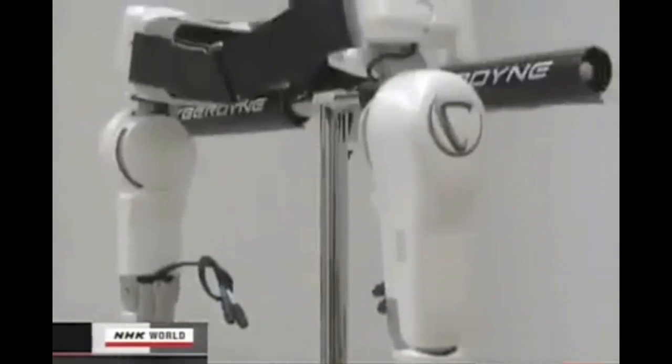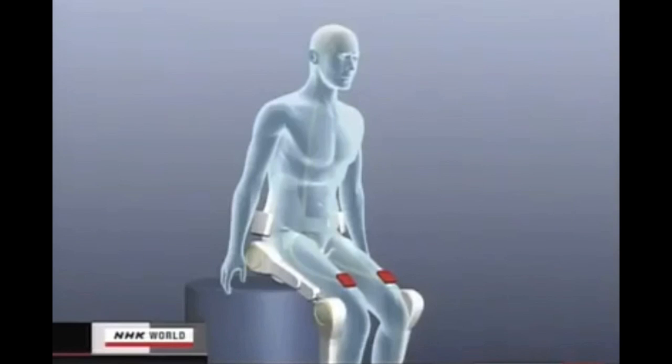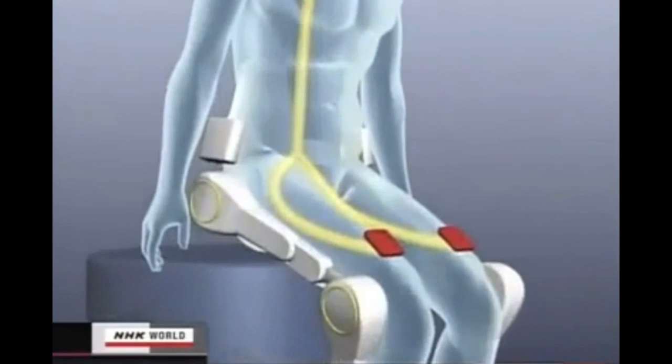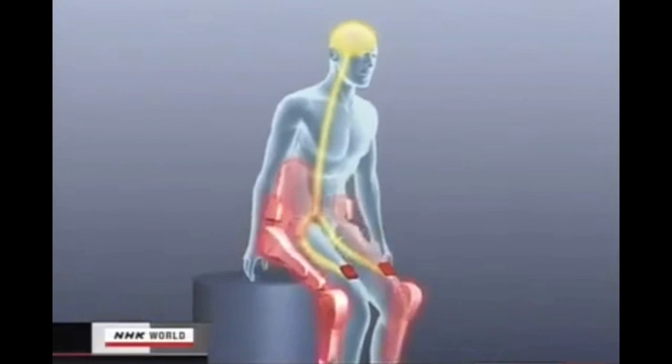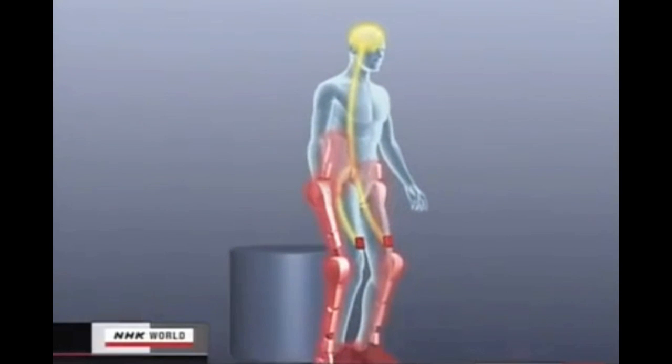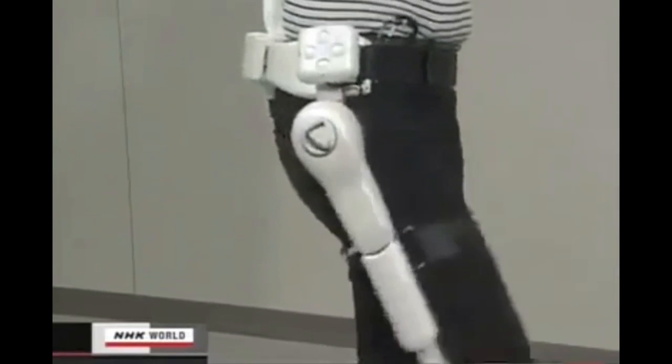This is how HAL works. When a person tries to move his leg, electrical impulses flow from the brain to the leg muscles. The sensor detects the brain signals and sends commands to the motor. Then the robot suit begins to assist the leg muscles. This occurs the instant the person thinks to move his legs. That's why the robot suit moves smoothly, as if it's part of the wearer's body.